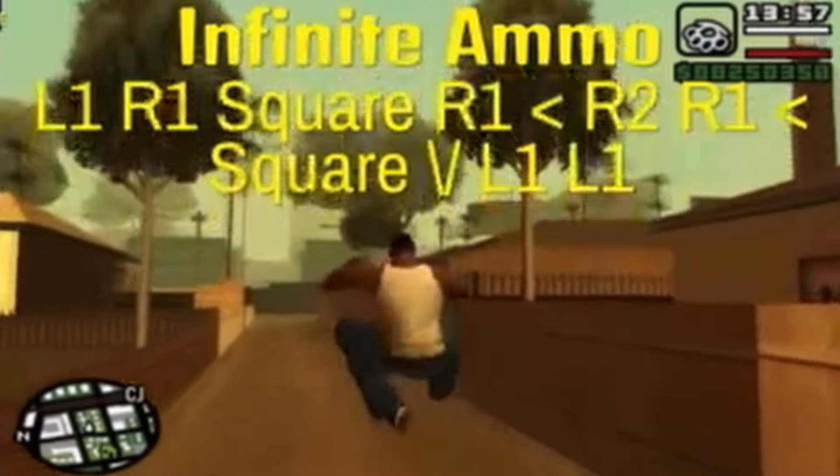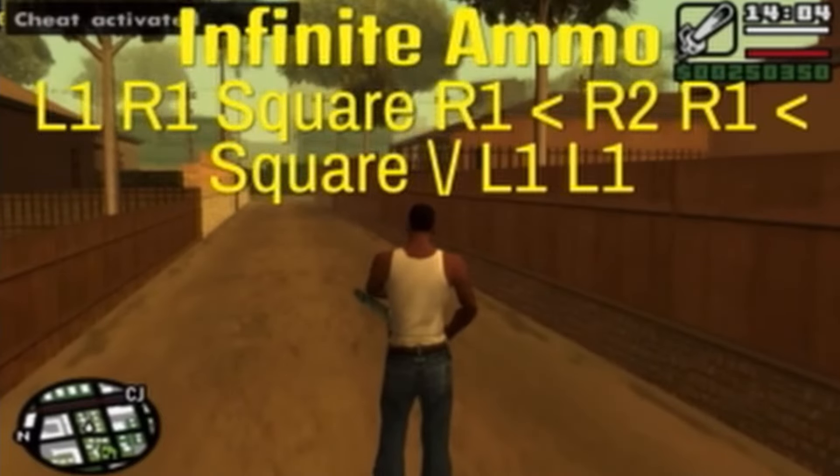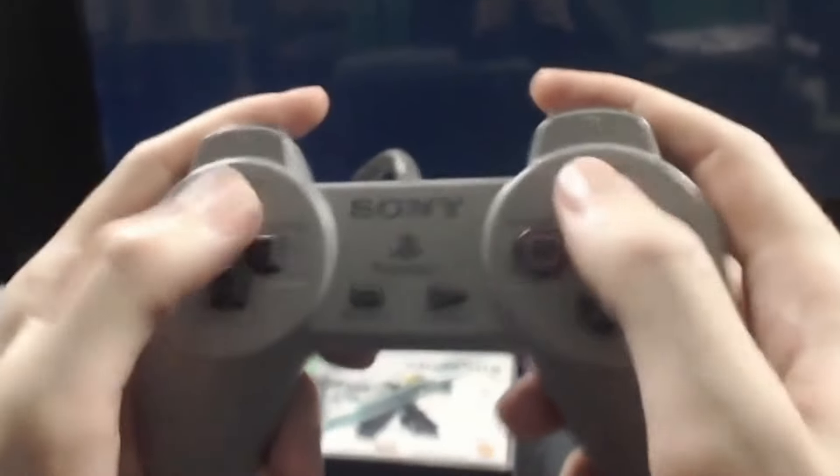Do you guys remember the good old days of GTA and entering all those cheat codes to get like infinite ammo? Well this is kind of the same but for eBay. It's not quite button mashing like we used to do on the old PS2 but this video is all about using tools to grow your eBay business so it feels like you're using a few cheat codes. Let's get into it.